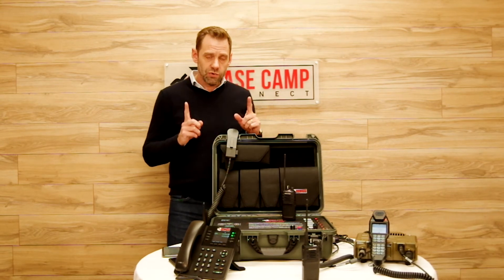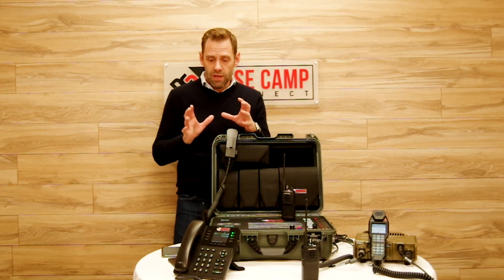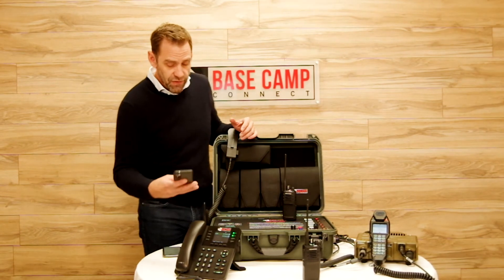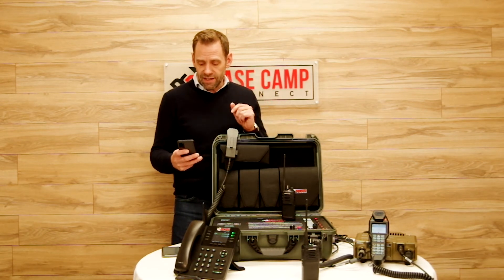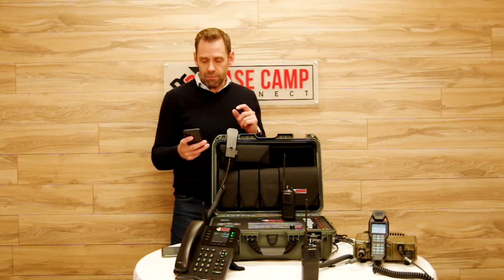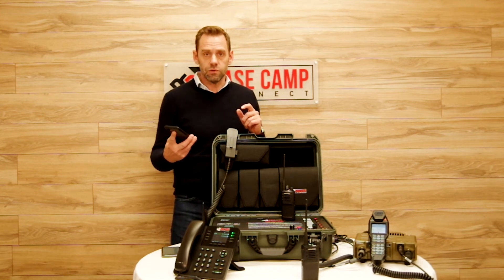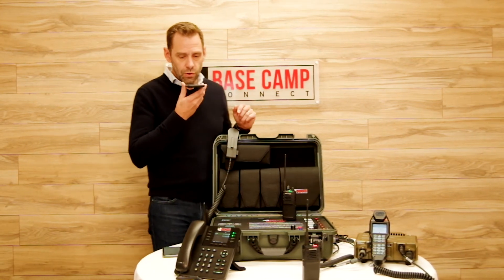The second feature is that this phone system is a secure phone system and also has an extension with an app. That allows me to securely connect to the box if I'm a registered user, and it also allows me to be transferred to the radio system. So if I dial directly from the app the extension for the radios, I'll be able to talk to them. Radio test: one, two, three.